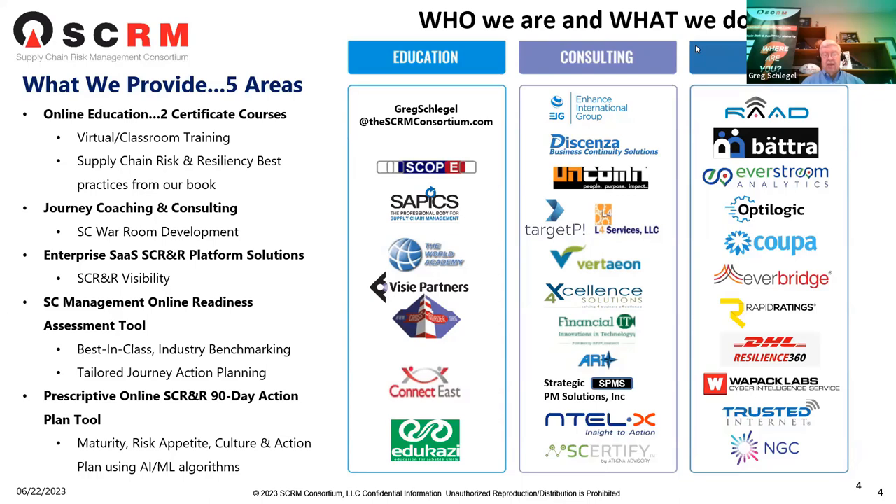We use a lot of AI and ML algorithms in that arena. We're very excited about those two online assessments, and today we're going to talk about the supply chain management assessment tool. Back to you, Jim.